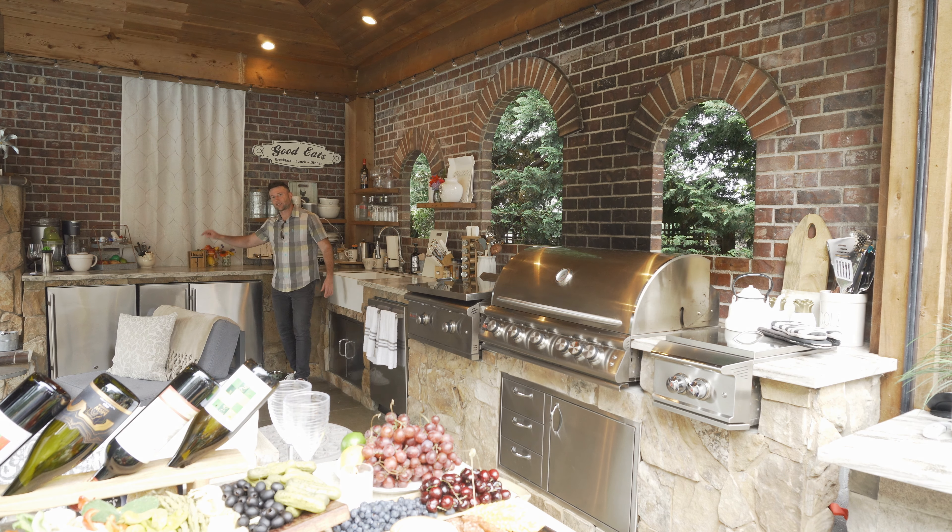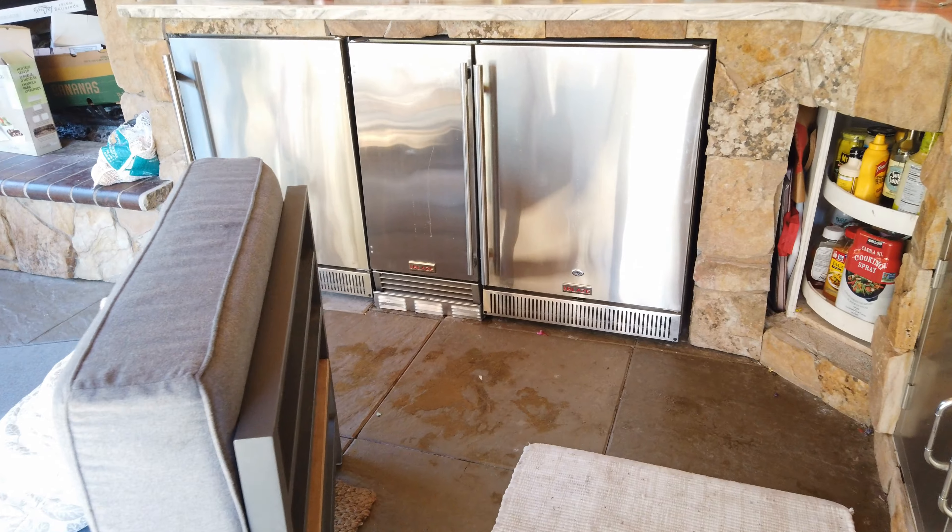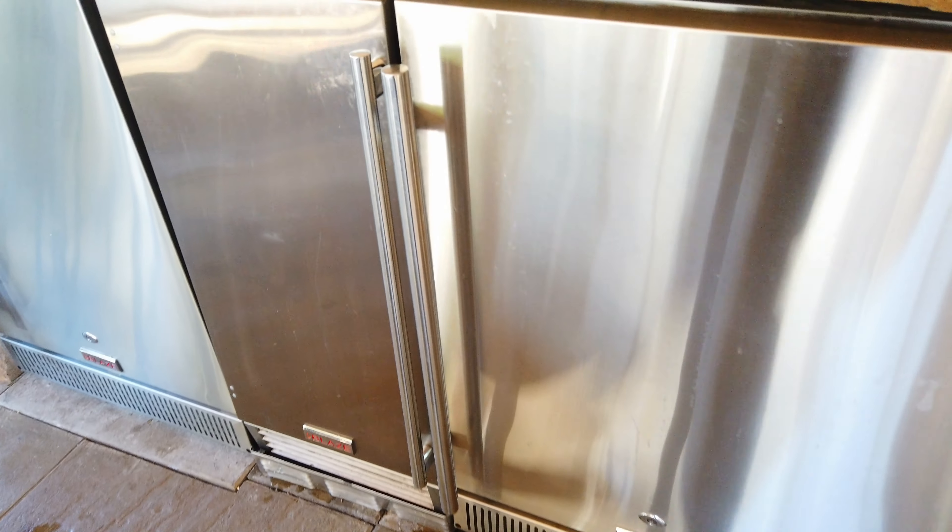Here we have two refrigerators and an ice maker, both by Blaze. We're going to have all the links below. We definitely recommend these.